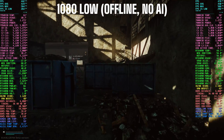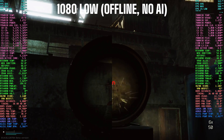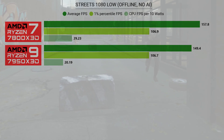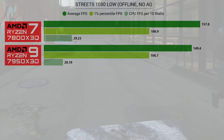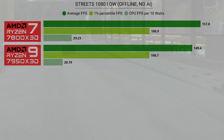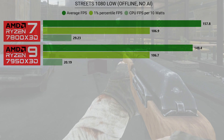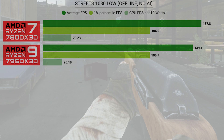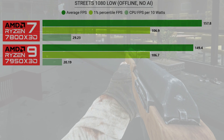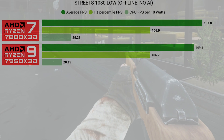If you want to see how either one of these chips performs online in real raids, make sure to check my playlist links in the video description below for the 7950X3D and the 7800X3D. I also have links for my Escape from Tarkov playlist. I have over 1,600 videos on my channel now, so there's a ton of content. If you can't find what you want to see, go ahead and leave me a comment below and let me know your request. I've been keeping a list and I'll do my best to get around to it as soon as I can.